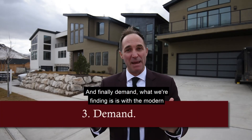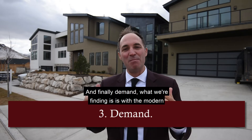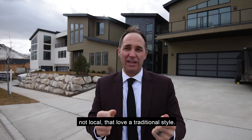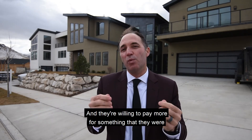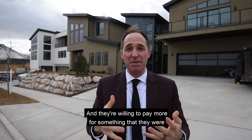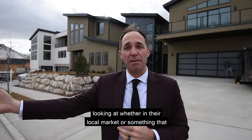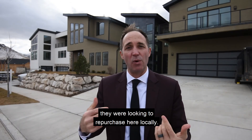And finally, demand. What we're finding is with modern homes, we're actually attracting more people that are maybe not local, that love a modern style, and they're willing to pay more for something that they were looking at — whether in their local market or something that they were looking to purchase here locally.